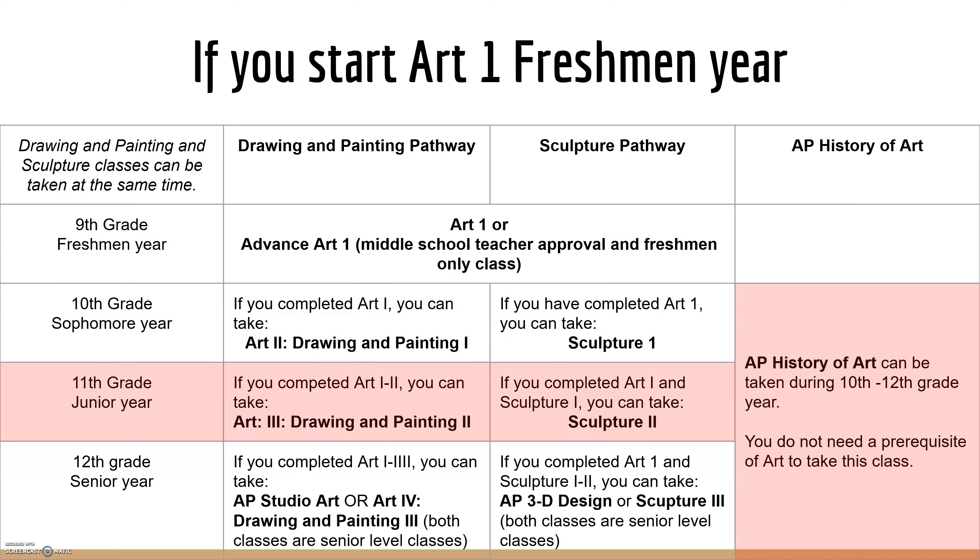Your junior year, if you've completed Art 1 through Art 2, you can now take Art 3 and Drawing and Painting 2. And if you've completed Art 1 and Sculpture 1, you can now take Sculpture 2.